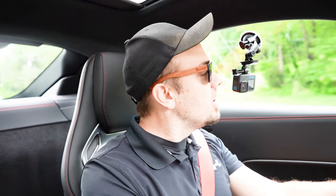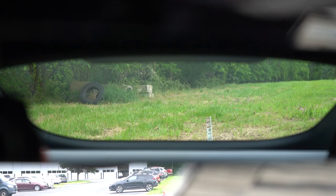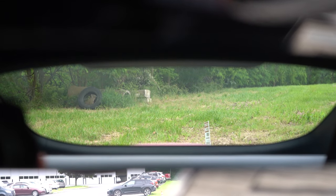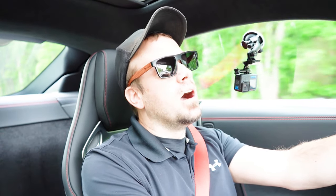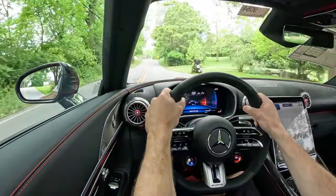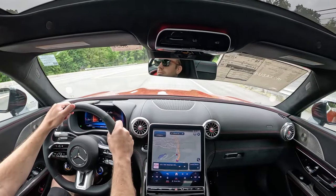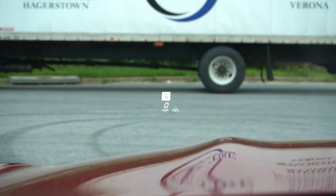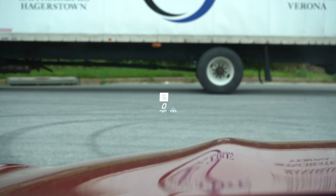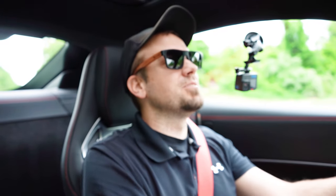Rear visibility is actually perfectly fine — unlike coupes like the 370Z, the new Z, or the Corvette where it's really bad. Forward visibility is great too. Rain-sensing windshield wipers come standard, automatically activating when mist or rain is detected. Looking through the windshield right now I can see a head-up display projecting my speed, speed limit, and safety features — helping keep eyes on the road during this incredibly enjoyable drive.